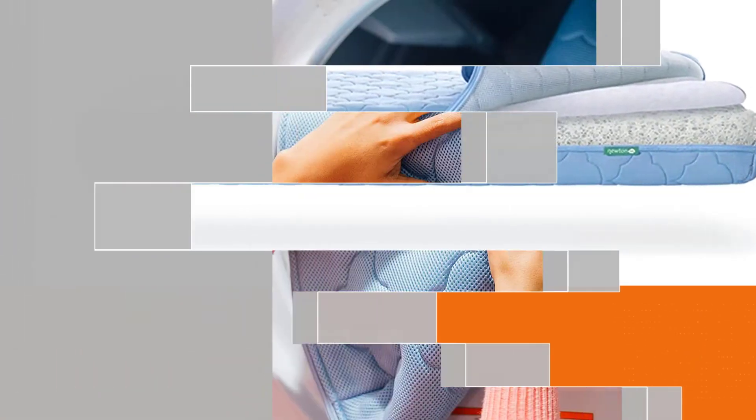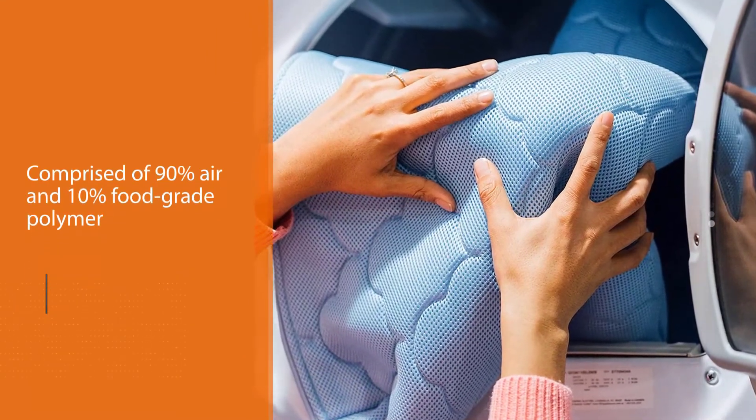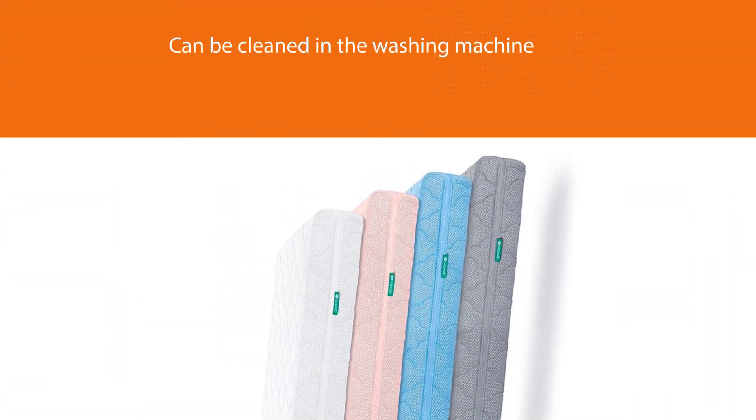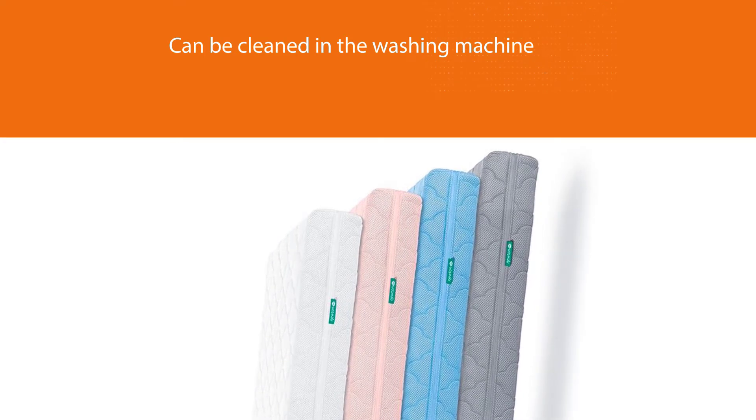It's the only crib mattress that can be cleaned in the washing machine, though a waterproof cover is also available if preferred. The dual-sided construction will last until your child's toddler years, and GreenGuard Gold certification is also included.